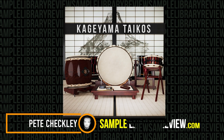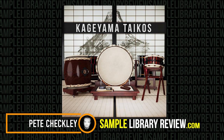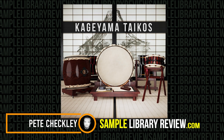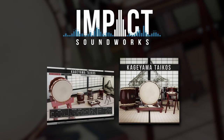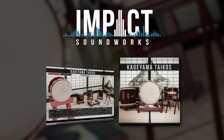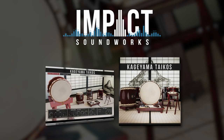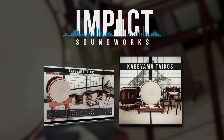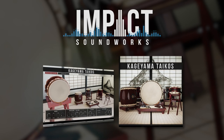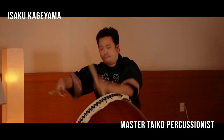Hey there, it's Pete C for SampleLibReview and today I'm checking out Kageyama Taikos by Impact Soundworks. Impact Soundworks are continuing their world music series with the Kageyama Taikos. As an avid user of the Ventus Wind series and libraries such as KotoNation, Impact Soundworks have carved out a reputation for wonderful sampling of various world instruments.